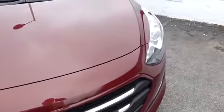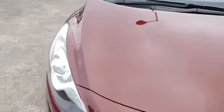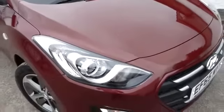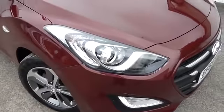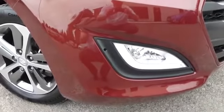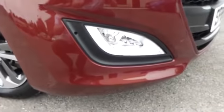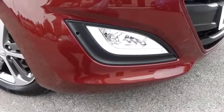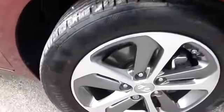There are the odd stone chip which we've touched in with the Hyundai touch-up pencil, and we've treated the vehicle to some Hyundai i30 carpet mats, so the new owner will be getting a brand new set of carpet mats. These lovely LED headlights also act as a front fog light. A polished effect alloy wheel with great tyres all round.